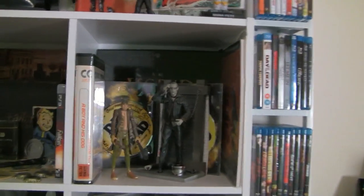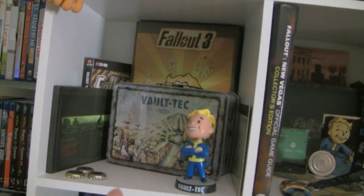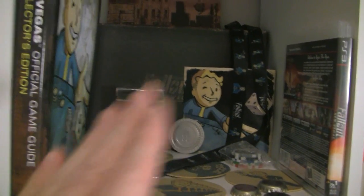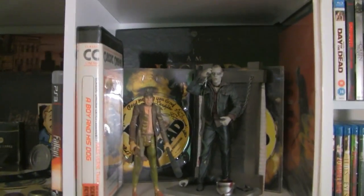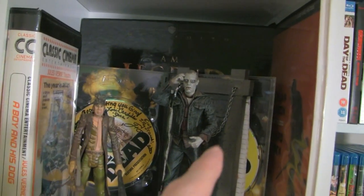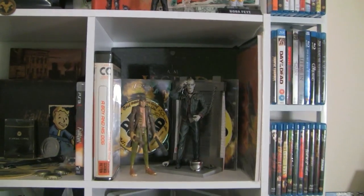Down below we have my post-apocalyptic cubes. The first two are dedicated to the Fallout series — Fallout 3 being the first one, then Fallout New Vegas. I haven't made any new additions to those lately; if you want to see them in more detail I definitely have videos on those. And then of course this is just a general post-apocalyptic cube with some of my favorite stuff — A Boy and His Dog, Mad Max, Day of the Dead, Dawn of the Dead, I Am Legend. Kind of a potpourri of post-apocalyptic goodness.